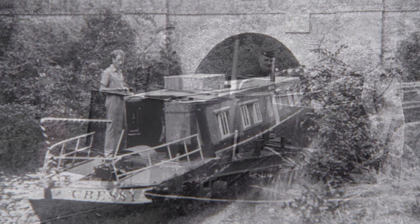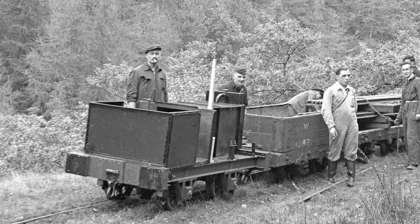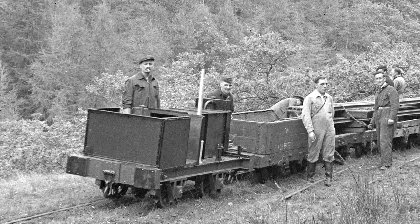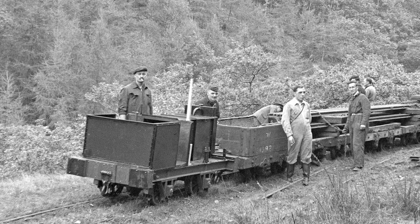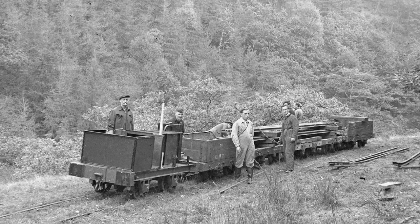With no gearbox, the original No. 5 struggled with the lightest of loads. Whilst just about able to handle the weekly market train over the winter months — a carriage and a chorus van — it did so whilst pumping exhaust and oil into the air.